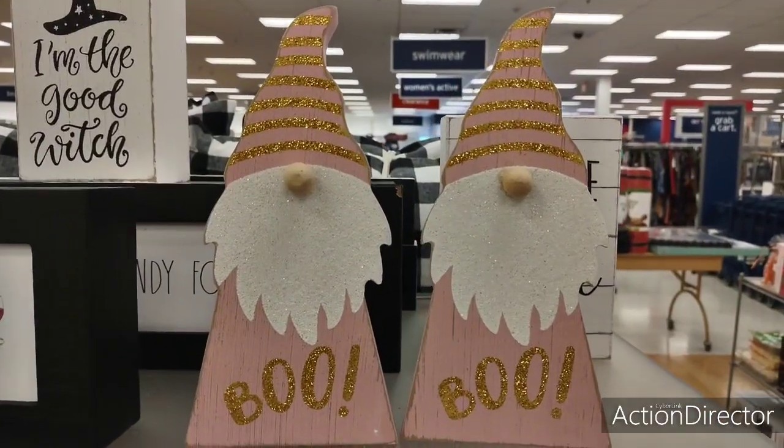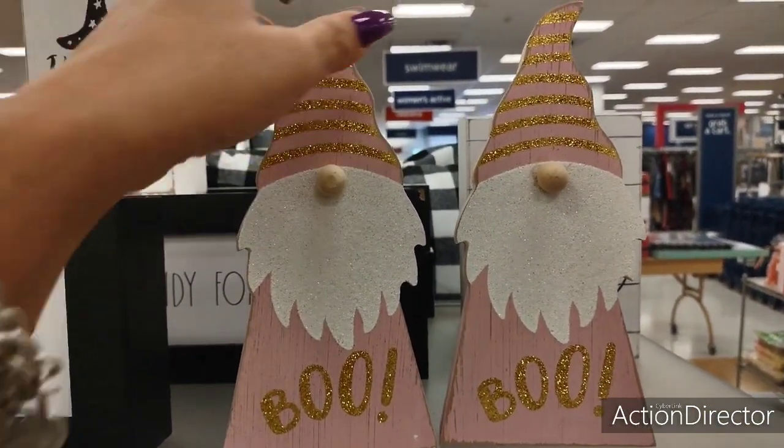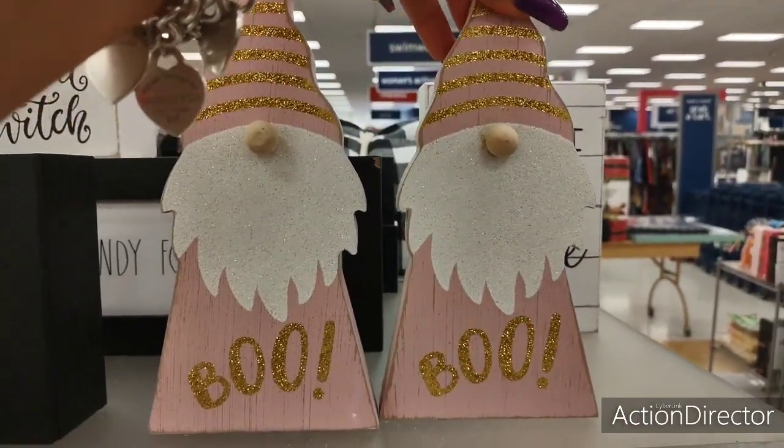Look how cute these gnomes are. Definitely digging the pink and the gold. I've never really seen pink used a lot during Christmas unless it's like a neon pink. But this is really nice — it's a matte pink and this is going to be $5.99. It's different. I like that.